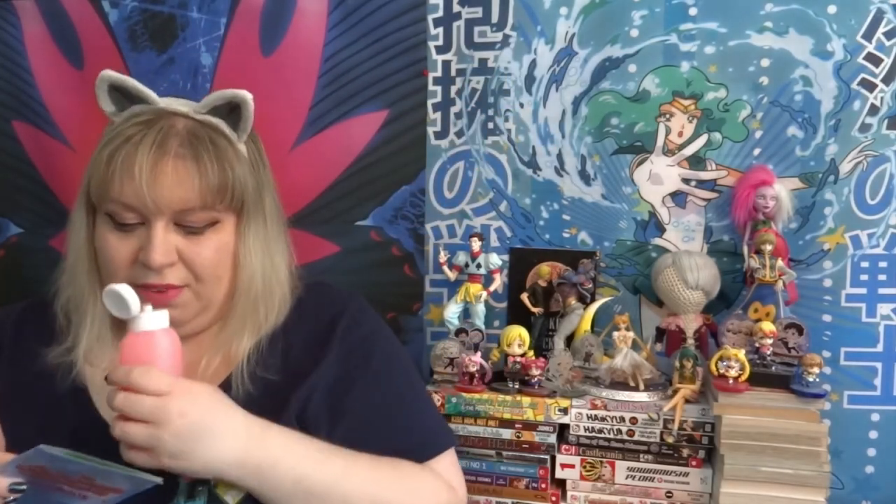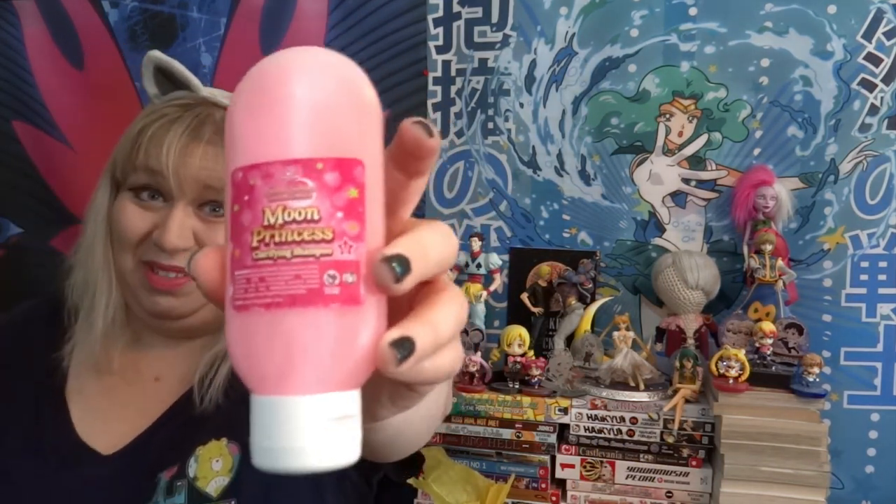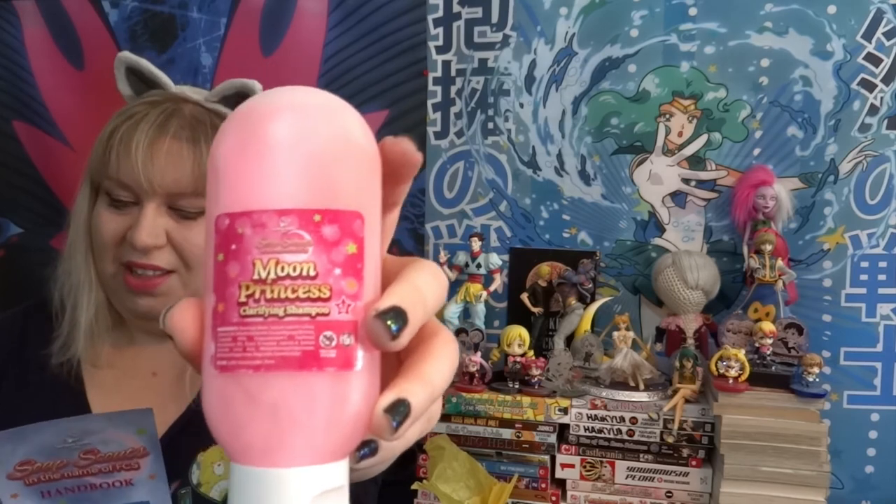I'm just going to start pulling stuff out of the box, which is nicely wrapped in yellow tissue paper. The first product is Moon Princess Clarifying Shampoo and it is pink and it is lovely. Let's see what it smells like — oh it's getting all over. It smells like Pepto-Bismol. It does. It smells kind of like children's Tylenol, like bubblegum sort of. Moon Princess Clarifying Shampoo.